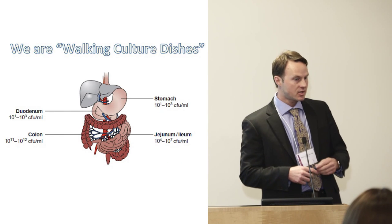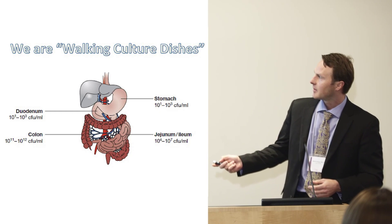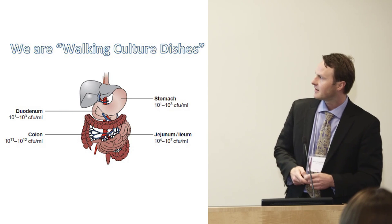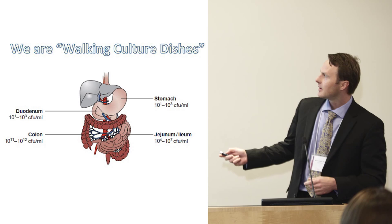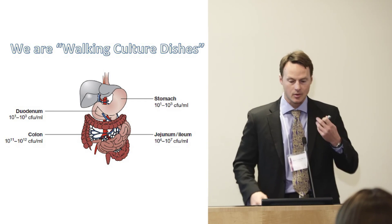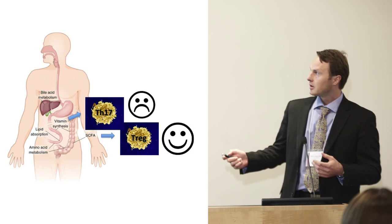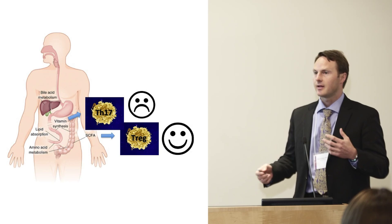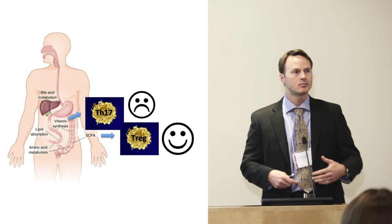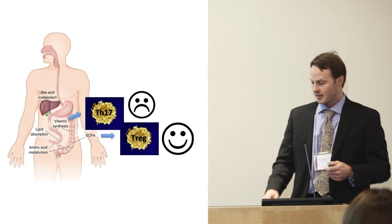In fact, we are walking culture dishes. This slide shows the different parts of the gut from the stomach down to the lower intestine, and the numbers show how many bacteria we actually harbor throughout our gut. It turns out these bacteria are not only good for metabolism — they digest your diet and make vitamins — but they also have immune functions.